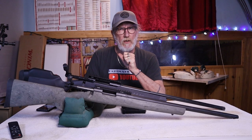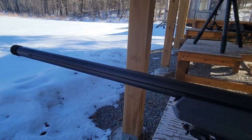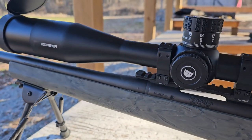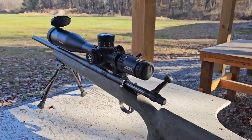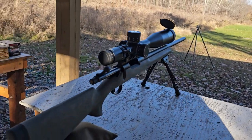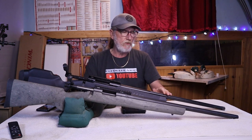The barrel on the Savage is a 24-inch button-rifled threaded barrel that's fluted and made out of carbon steel. The Remington is a 22-inch carbon steel barrel with 5R rifling. The Remington 700 has a heavy contoured barrel. In terms of barrels, a thicker barrel is going to be a lot better for, say, 10-round groups versus a lighter contoured barrel such as the Savage.